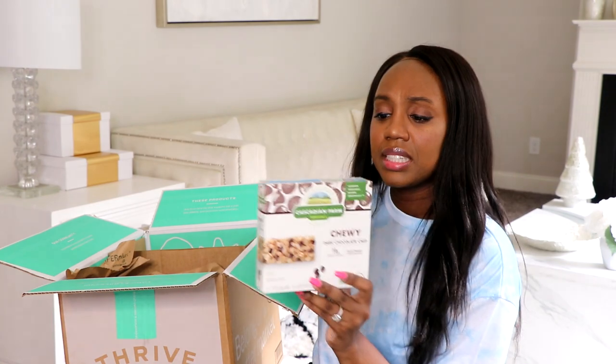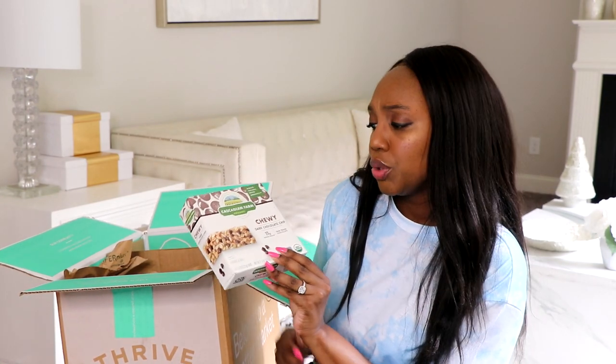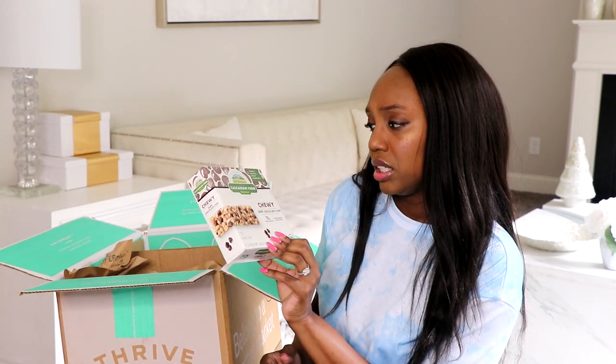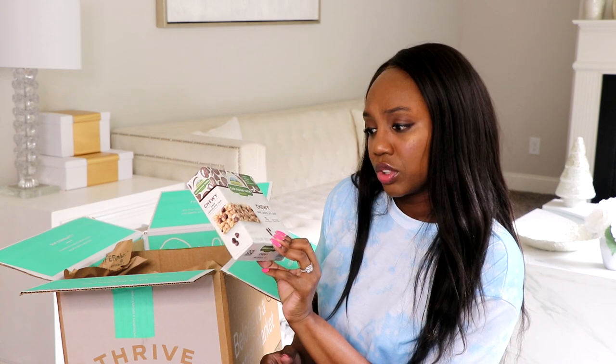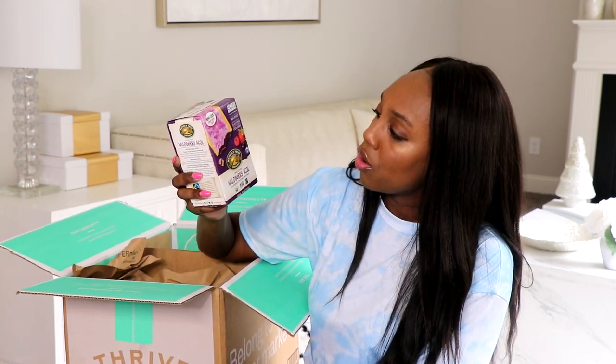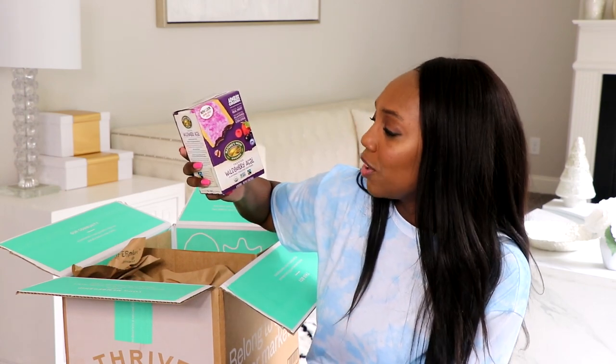I also picked up these organic chewy dark chocolate chip bars — 11 grams of whole grain, made with dark chocolate, and of course organic. These are granola bars and this is a six-pack. I haven't had those either.